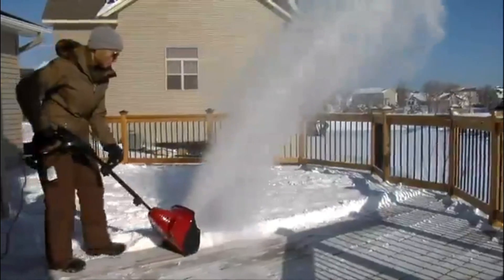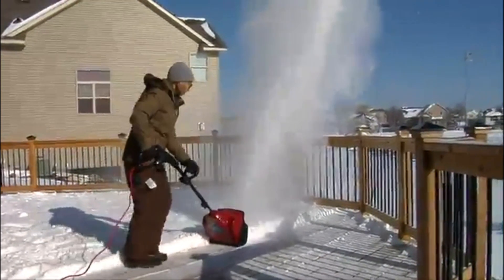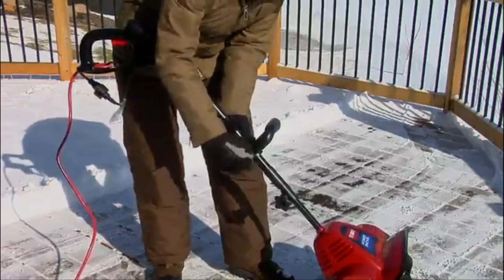Users appreciate its lightweight design and ease of use. Falling into the lower price category, the Toro 38361 is a cost-effective choice for those seeking a dependable cordless snow shovel without compromising performance.